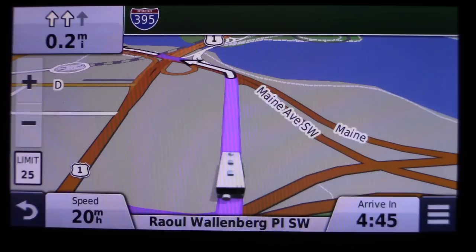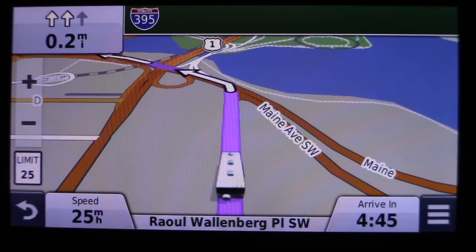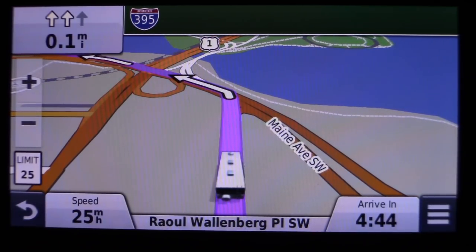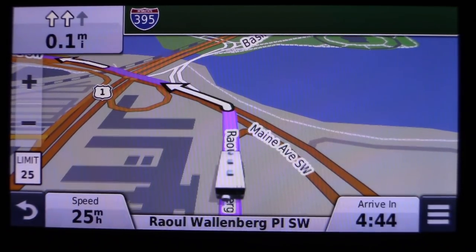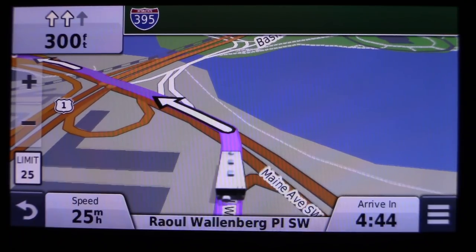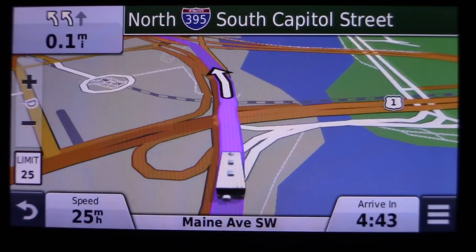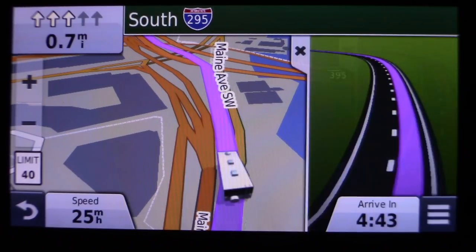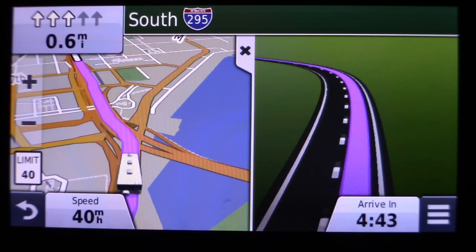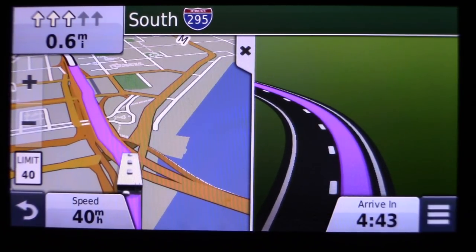It tells me which lanes I should be in — for example, 'be in either of the two left lanes, then keep left to Main Avenue Southwest.' It also gives me the next step. Most phone GPS apps only tell you one step ahead, but having two steps ahead is a great bonus because sometimes turns come up real quick. Up at the top left corner it shows you which lanes it wants you to be in, and it shows a little preview of what the lane looks like up ahead.